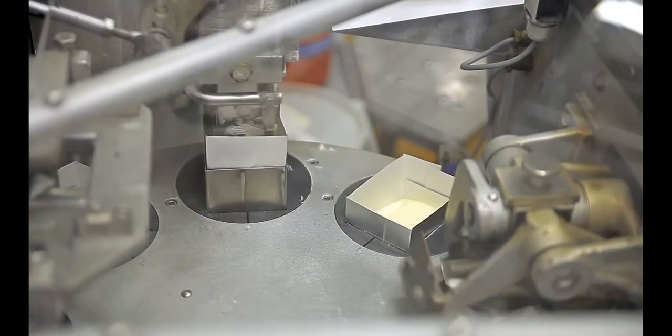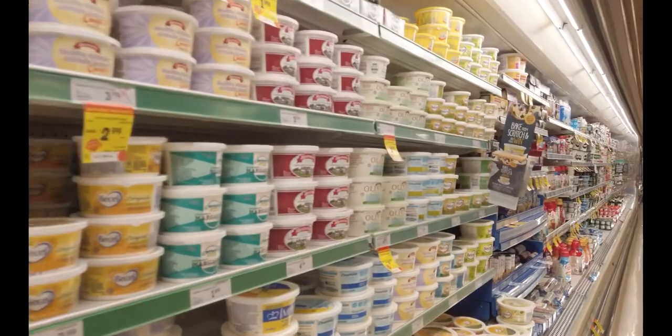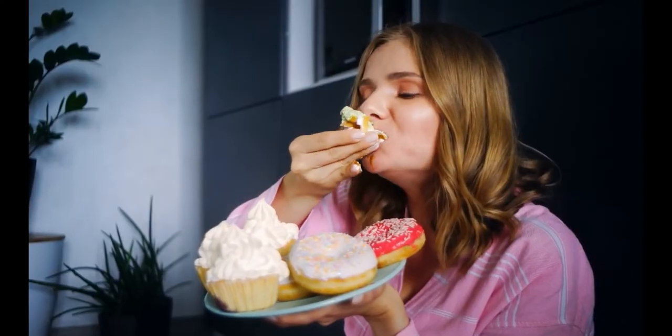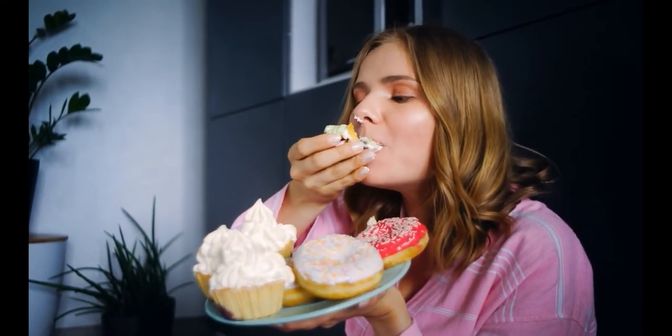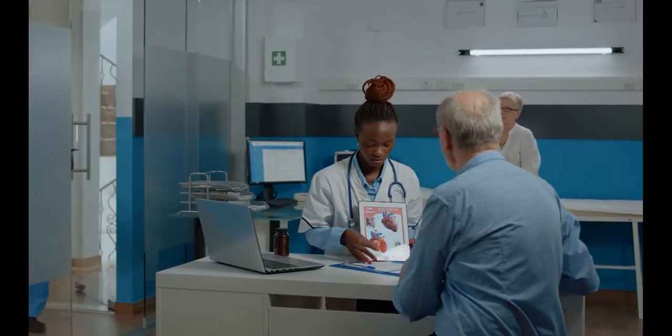Food manufacturers prefer trans fat because they offer more texture than unsaturated liquid oils. However, this trans fat is not suitable for the human body. Partially hydrogenated trans fat is capable of increasing your total cholesterol and decreasing the beneficial HDL cholesterol. Trans fat is considered one of the major causes of heart disease worldwide.